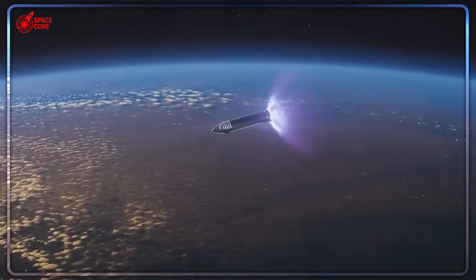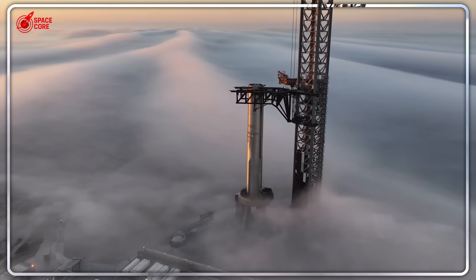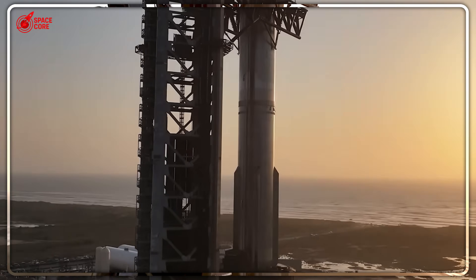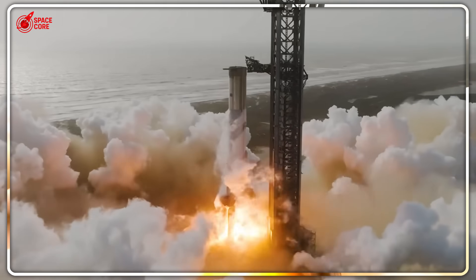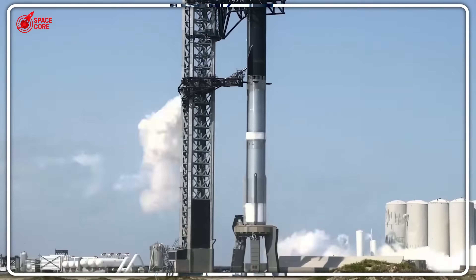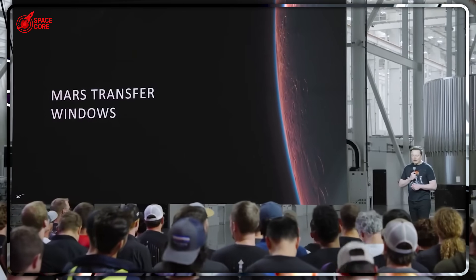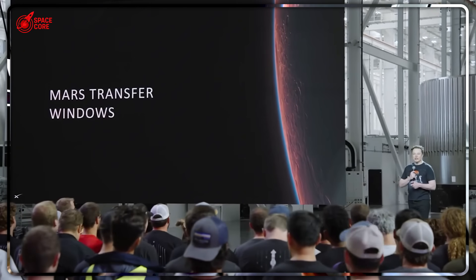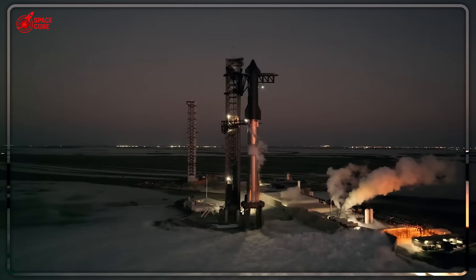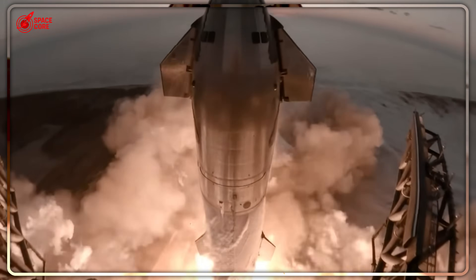SpaceX has an even bigger advantage: they control the entire supply chain. Super Heavy boosters provide the launch capability. Dragon capsules handle crew rotations. Starlink satellites ensure you never lose internet connection, even in space. It's a complete orbital ecosystem run by one company with one unified vision. So what's stopping them? Absolutely nothing. The technology exists today. The manufacturing capability exists. The launch infrastructure exists. The only question is when, not if.